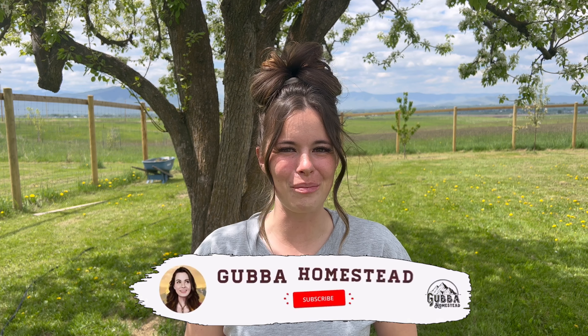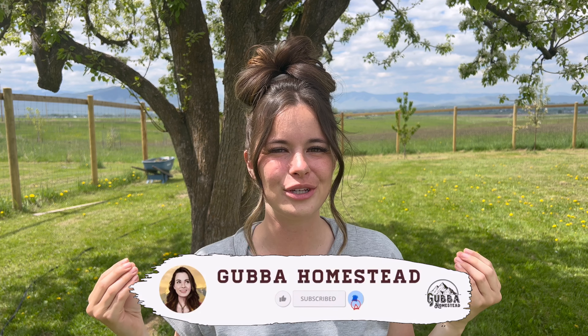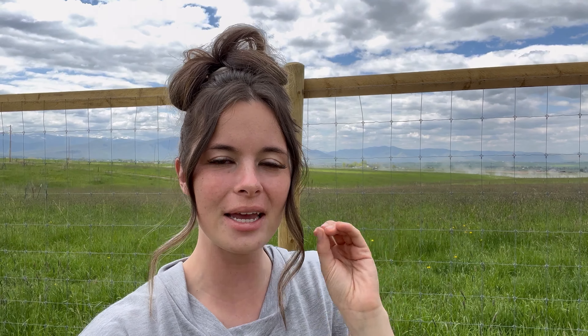Hey friends, welcome back to the Gubba Homestead. I'm Gubba and today I'm going to be showing you around the garden and talking about how I'm tying my food storage and my future into my garden plans. A lot has changed since the last time you've been here — you can see some structures have gone up. I've been working really hard planning it out. If you have any ideas or suggestions, make sure to comment them down below. It's been such a while and it's such a beautiful day, so I thought today would be the perfect day to show you around. Let's go!